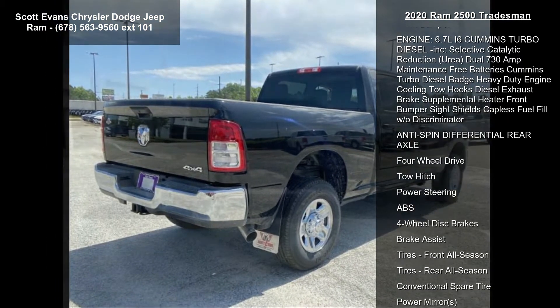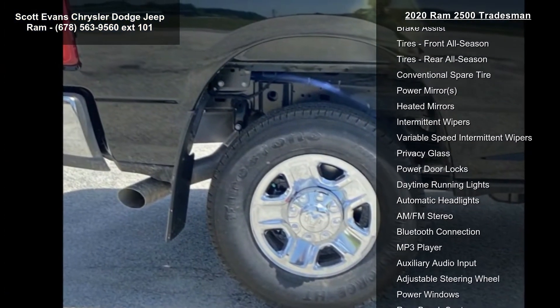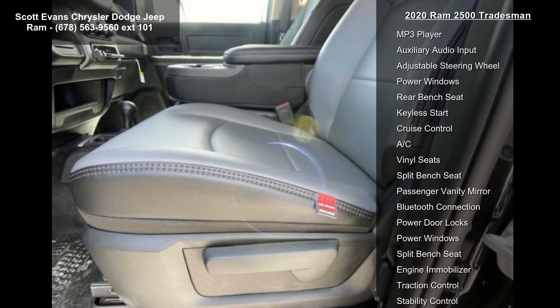Diamond black crystal pearl coat. Diesel gray black heavy duty vinyl 40-20-40 split bench seat included. Front armrest with cup holders, manual adjust four-way front passenger seat.